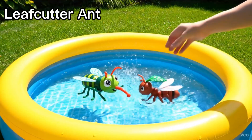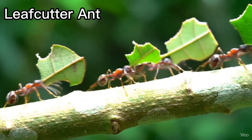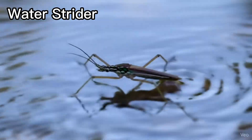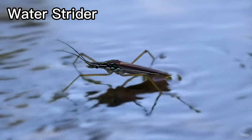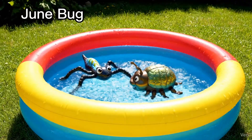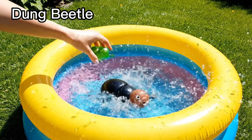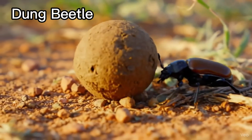Leafcutter ant. These ants carry leaf pieces. Water strider. Water striders walk on water. Junebug. Junebugs fly in summer. Dung beetle. Dung beetles roll balls of mud.